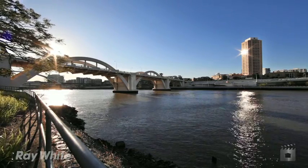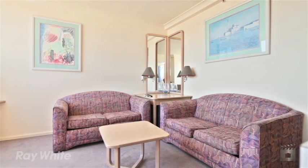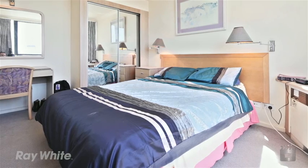Options available include living in, continue leasing long-term, short-term letting, or make it a mixture.